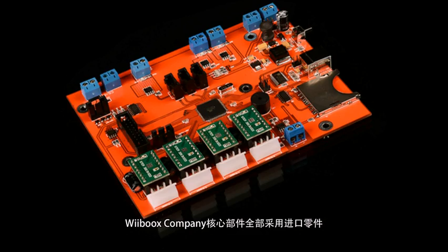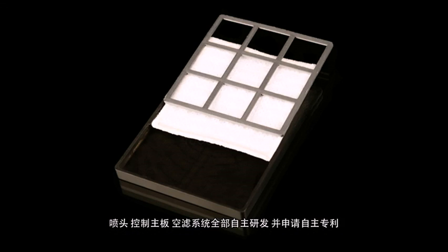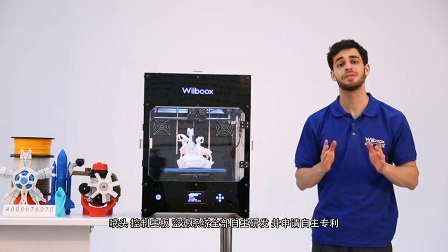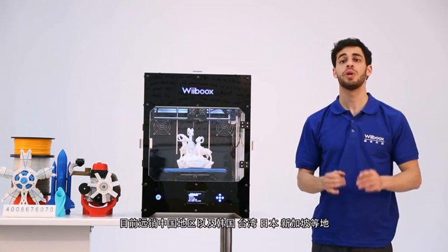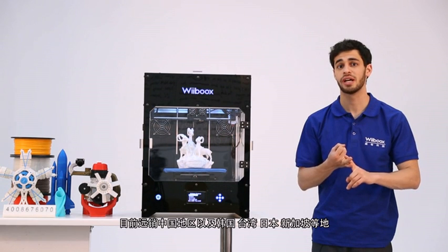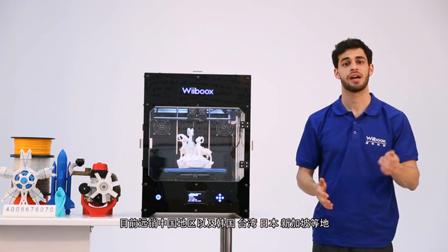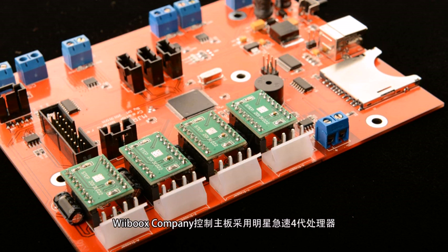Weebook's company's core components are all imported. The nozzle, main board and air filtration system are all self-developed and patented. Weebook sells at present in China, Korea, Japan, Singapore, Taiwan and other countries and regions. Weebook's company's main board adopts the StarSpeed 4th generation processor.